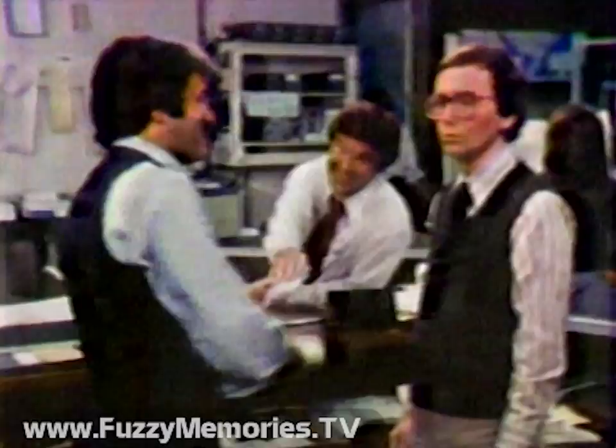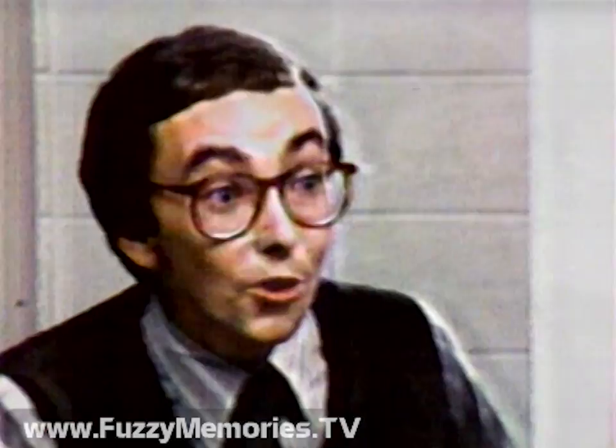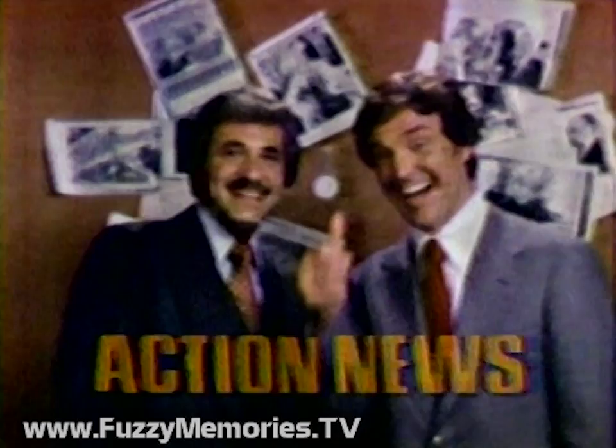Hello. I got a corned beef special for Jim and an Italian hoagie for Jim. Jim, did you check the schedule? Yes. Jim, this woman is here for her interview. Jim Gardner and Jim O'Brien — call it. Any way you call it, they're together.